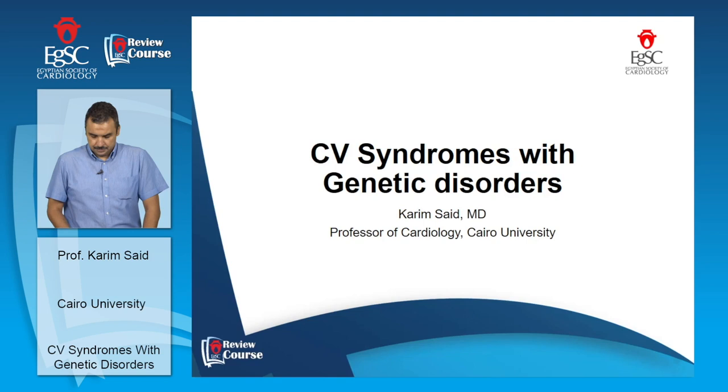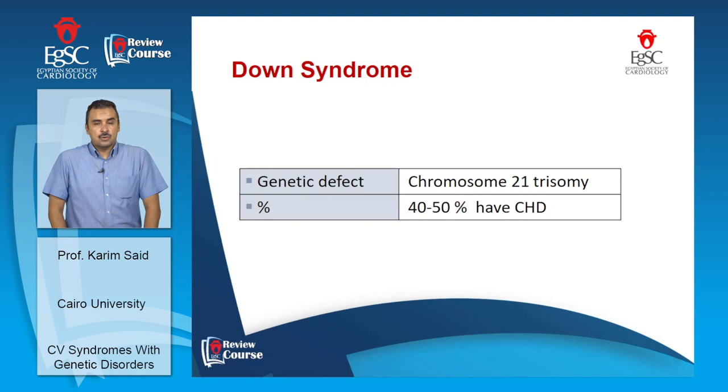I will start with Down syndrome. Down syndrome is a genetic disorder characterized by the presence of three copies of chromosome 21 — it is a trisomy 21. In half of this population, we will find a congenital heart disease.